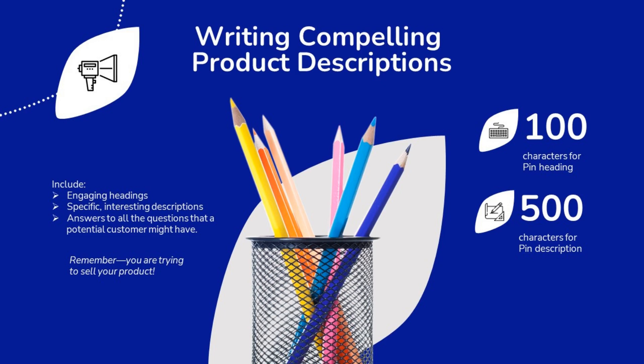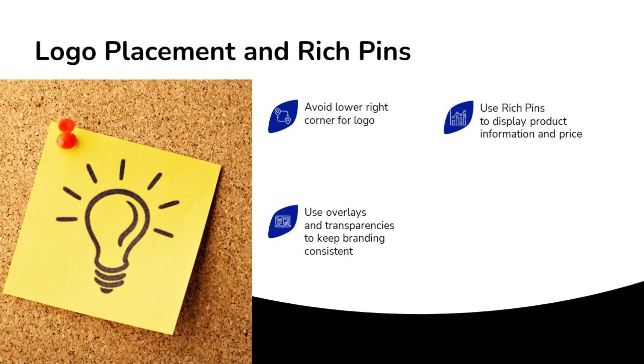You'll need to write compelling product descriptions. You have 100 characters for the pin heading and 500 characters for the pin description. Choose engaging headings and specific, interesting descriptions that catch people's eye. Answer all the questions a potential customer might have — you're trying to sell your product, so you need to appeal to people and catch their interest early.